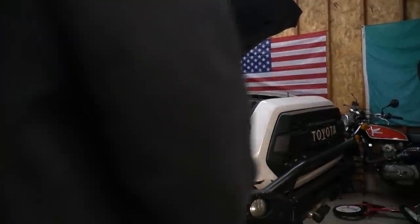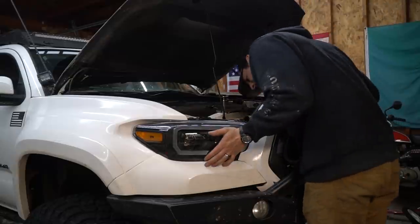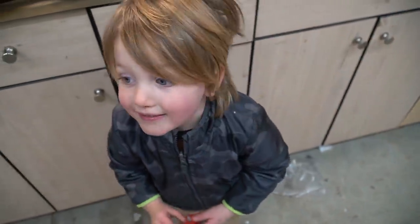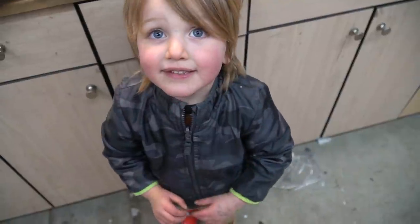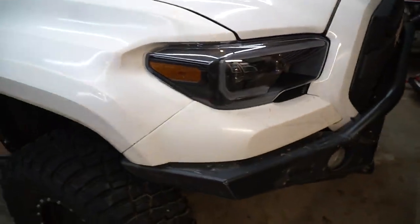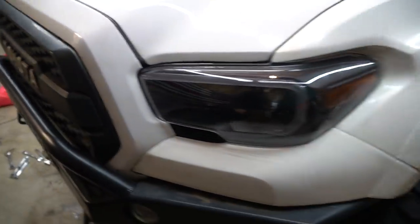Okay guys, everything is reinstalled, I just gotta plug in the lights and we'll be good to go. Super excited! Look at that - those look so clean, wow! I am really stoked about how these turned out. They look awesome, super clean, they got the nice factory fit but they're all really blacked out and then that LED line just looks so clean.